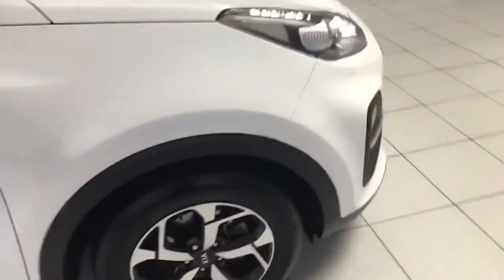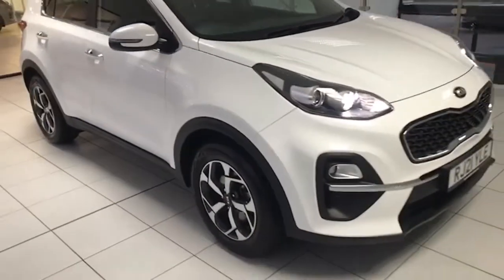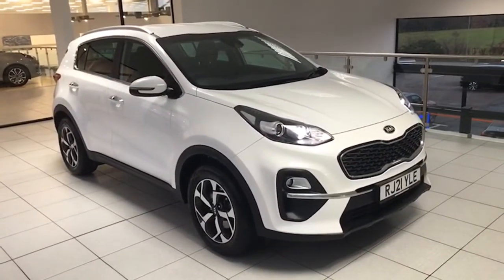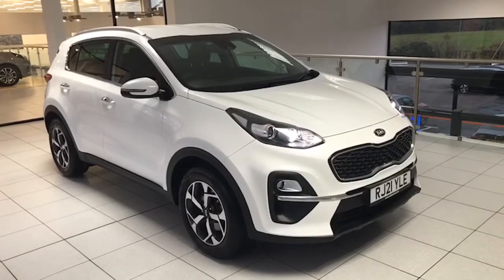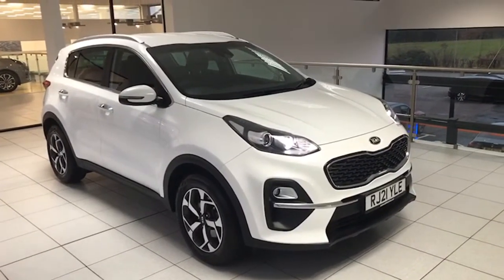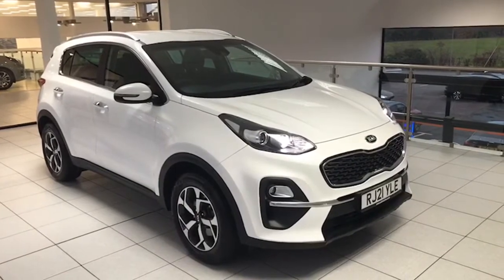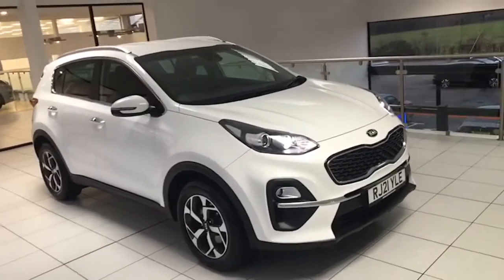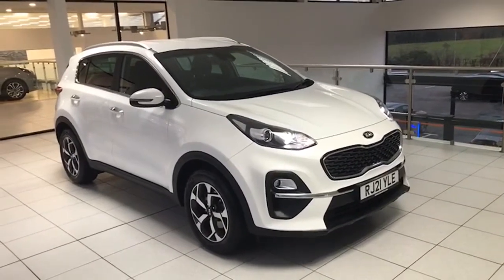So there it is folks — 2021, super value for money, seven-year Kia warranty. It's the Level 2 model so great spec, and it's the mild hybrid diesel finished in Fusion White. Just serviced, ready to go — it's in the showroom and there's not a mark on it.